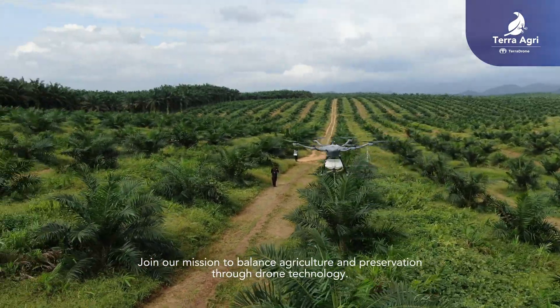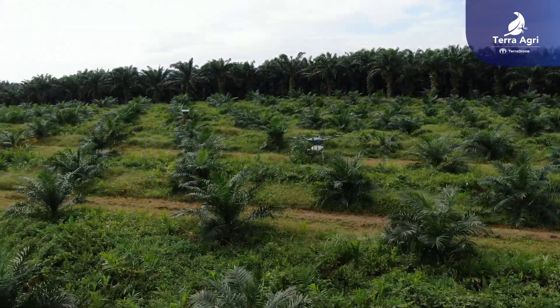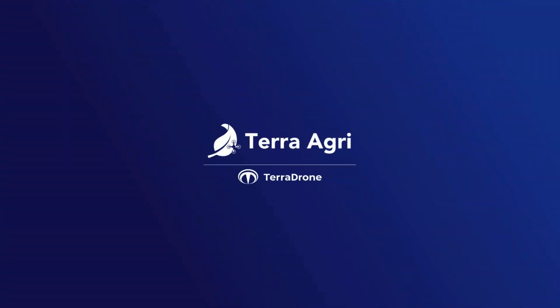Join our mission to balance agriculture and preservation through drone technology.